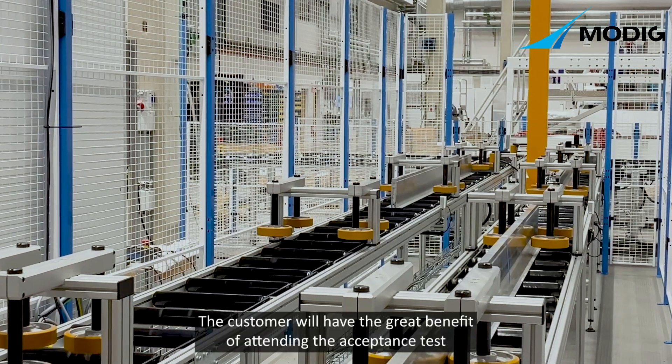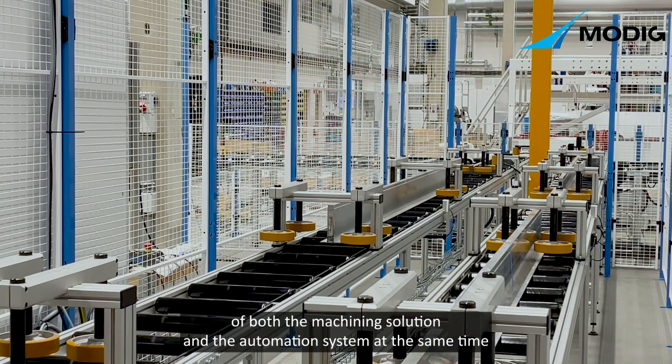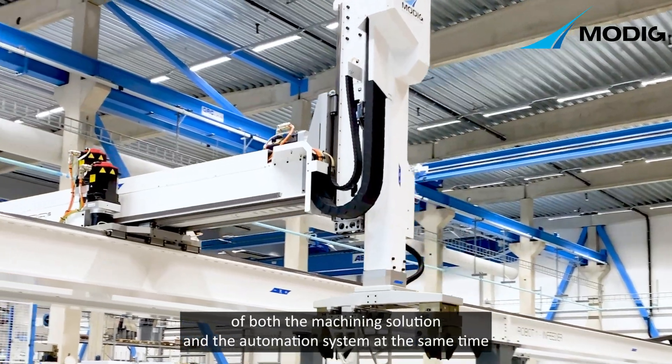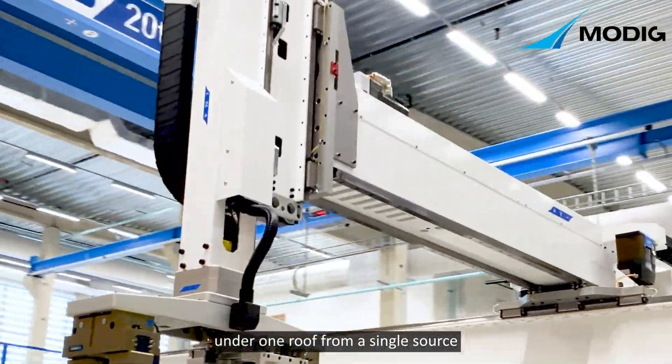The customer will have the great benefit of attending the acceptance test of both the machining solution and the automation system at the same time, under one roof, from a single source.